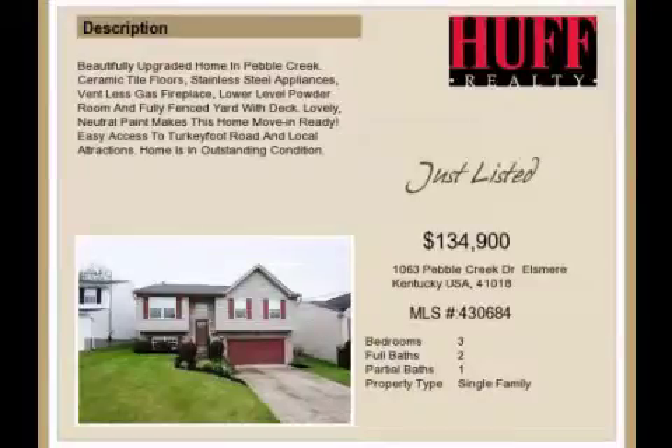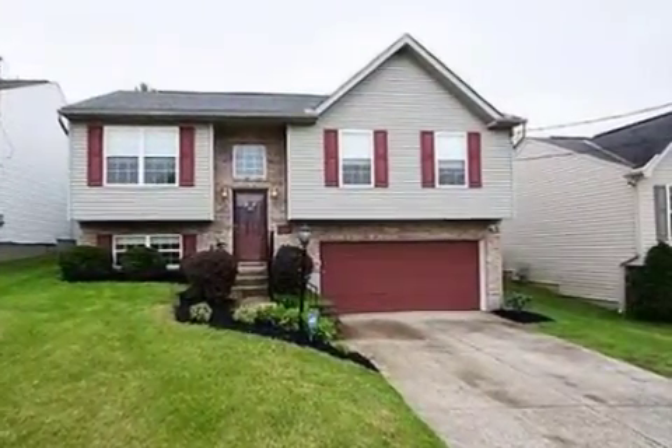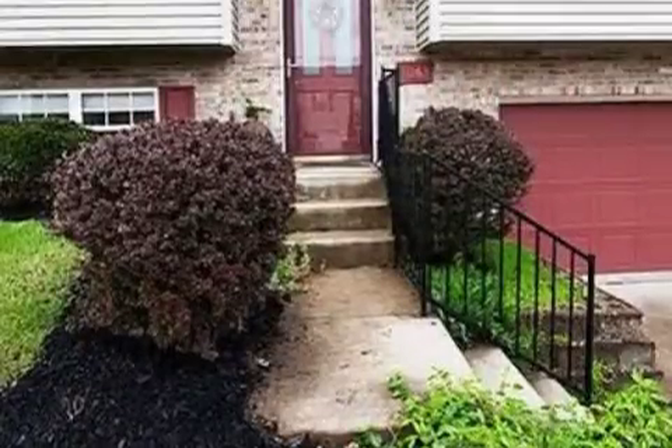This property is a three-bedroom, two full baths, and one-half bath, traditional-style home. This property is listed for $134,900.